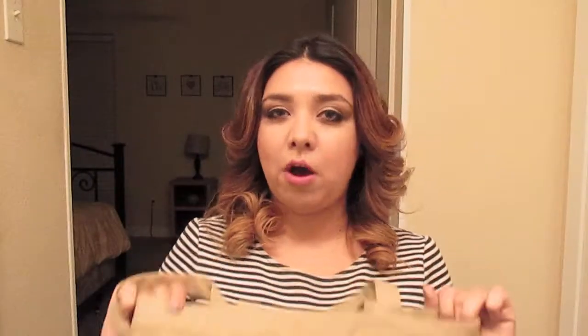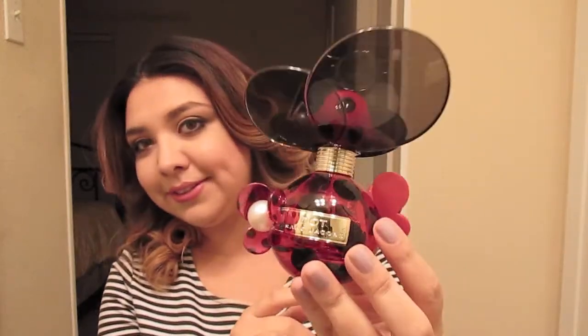First things first, I have all of my empties — mostly fall products. My saddest empty is the Marc Jacobs Dot perfume. It smelled so good, I wore it all the time and now it's out. Marc Jacobs has the cutest packaging — it's meant to look like a butterfly or ladybug. But not to worry, my husband bought me the new Marc Jacobs Honey, so I'm okay.